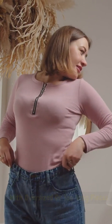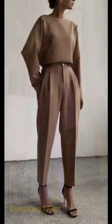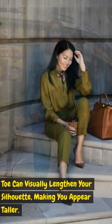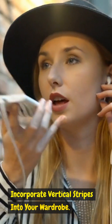Monochromatic magic: embrace monochromatic outfits to create a seamless and elongating effect. Wearing a single color from head to toe can visually lengthen your silhouette, making you appear taller.